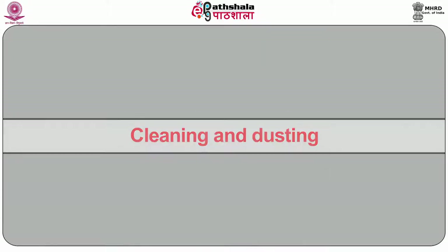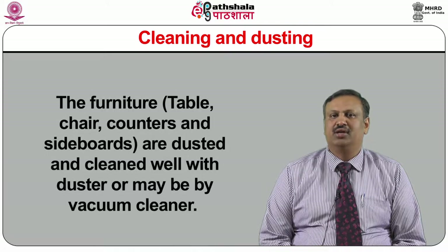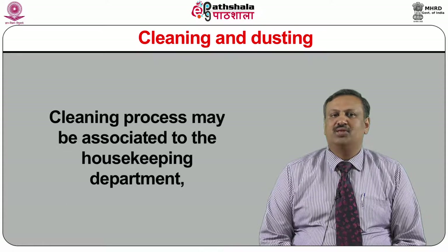Cleaning and dusting: the restaurant floor is cleaned by brooms, brush, or vacuum cleaner depending upon the types of flooring. The furniture — tables, chairs, counters, and sideboards — are dusted and cleaned well with a duster or vacuum cleaner. The cleaning process may be associated with the housekeeping department, in which other fixtures like lights, air conditioners, curtains, ceilings, walls, and any showpiece items are cleaned by housekeeping personnel.